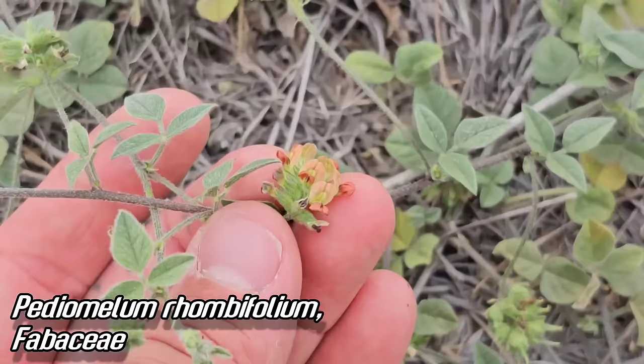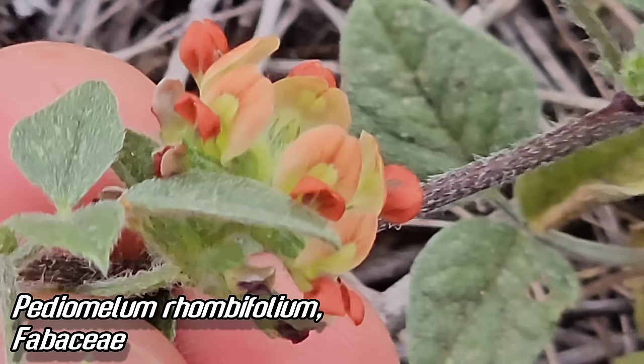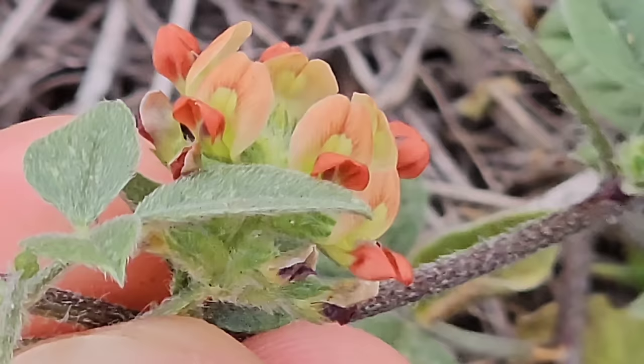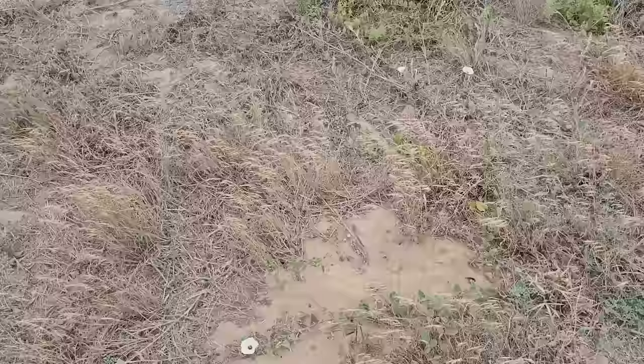Oh, this is a nice one — just got a nice whiff of diesel. Pediomelum rhombifolium, one of the only red-flowered members of the genus Pediomelum, a.k.a. the bread roots. Really cool genus in the pea family, got tuberous starchy roots. Look at those wing petals, bright red. Look at that banner petal — got like a mauve-tangerine color — and those trifoliate leaves covered in all the hairs. Just sprawling out here on the sand sheet.